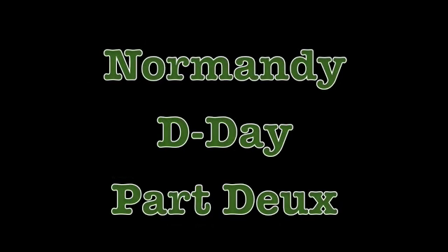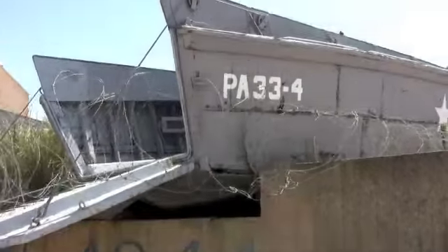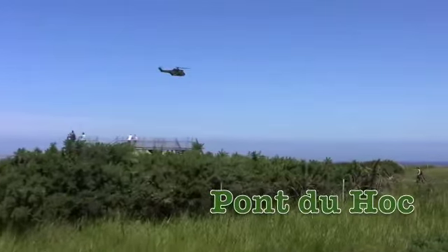Be sure to watch Normandy D-Day Part Deux. Coin will take you to Utah Beach, Omaha Beach, and the cliffs of Pointe du Hoc.